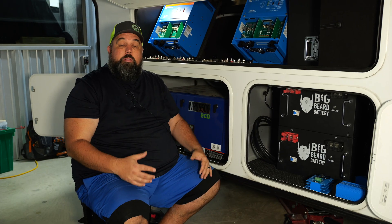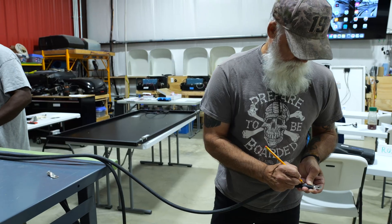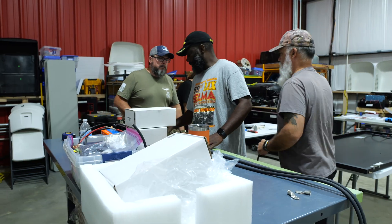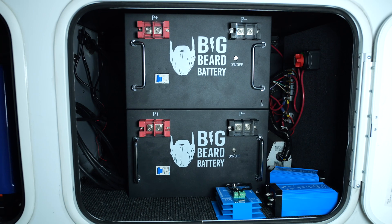All the manufacturers are putting some sort of a solar installation on these rigs, whether it be a trickle charge system that just charges your lead acid batteries, or to where you'll be able to run your whole system through your whole house — like these inverters that we're going to be able to do in this build.